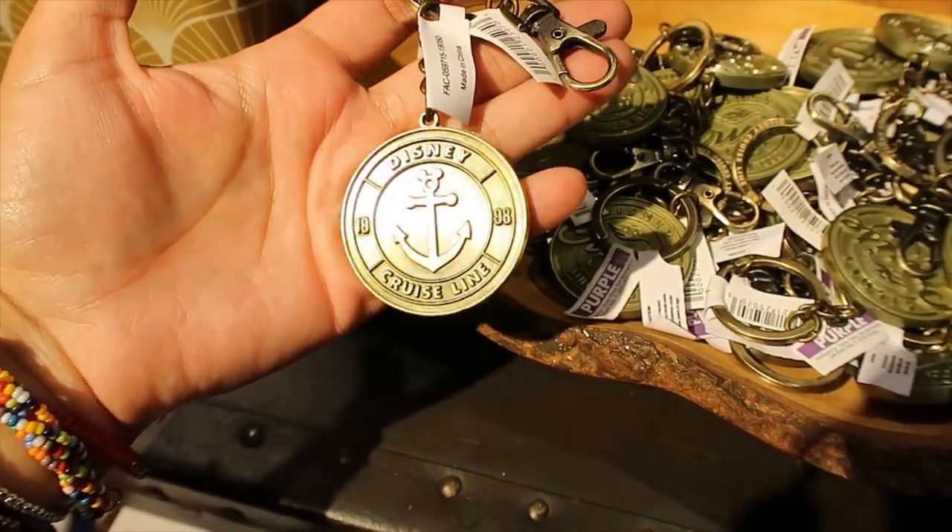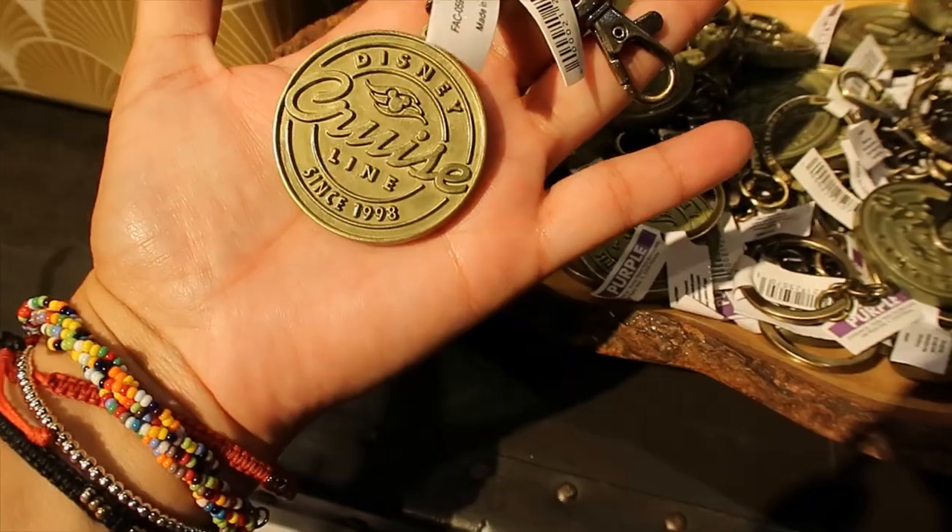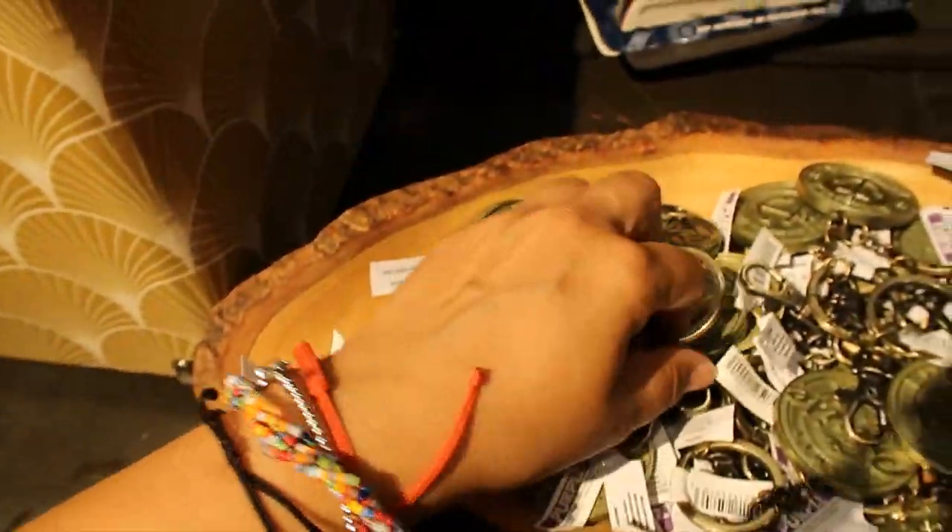The keychain — it's gold tone. It looks like this on one side, and this is the other side. The price tag says purple, but I don't see a chart here so I don't know what that means.